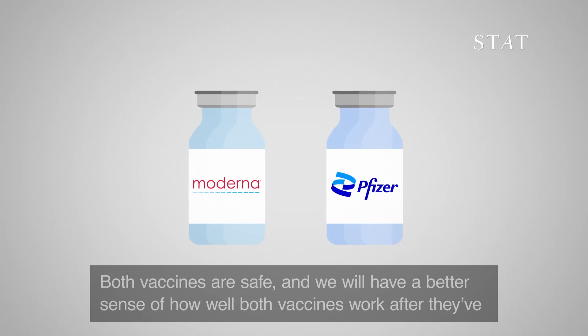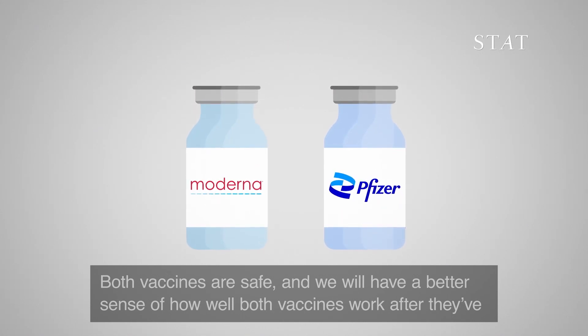Both vaccines are safe, and we will have a better sense of how well the vaccines work after they have been used in more children.